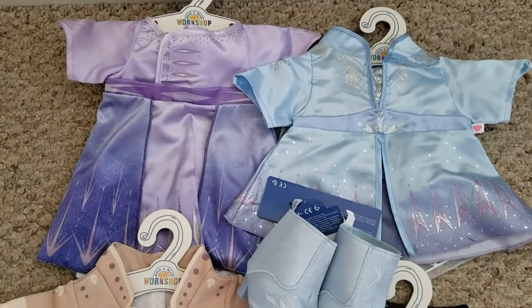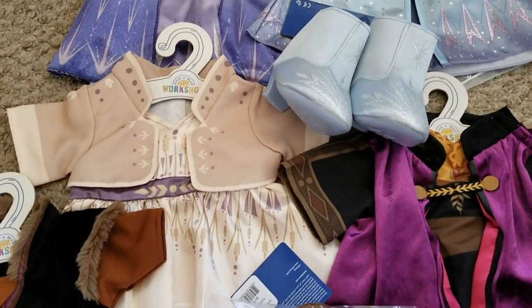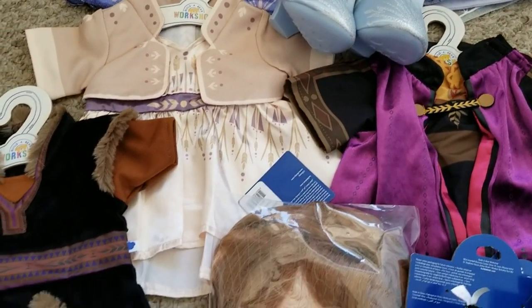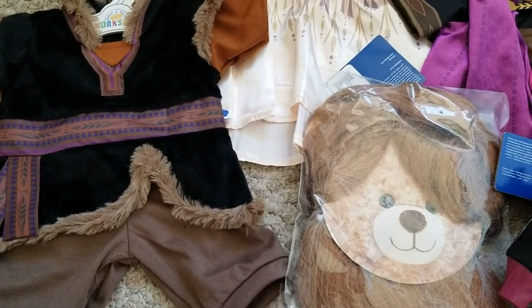This is what I got. I'm a huge Frozen fan, so I could not pass up a single one of these outfits. I already have the black boots for Kristoff.